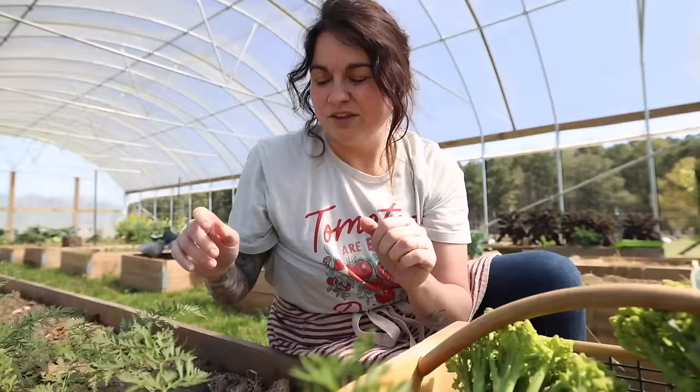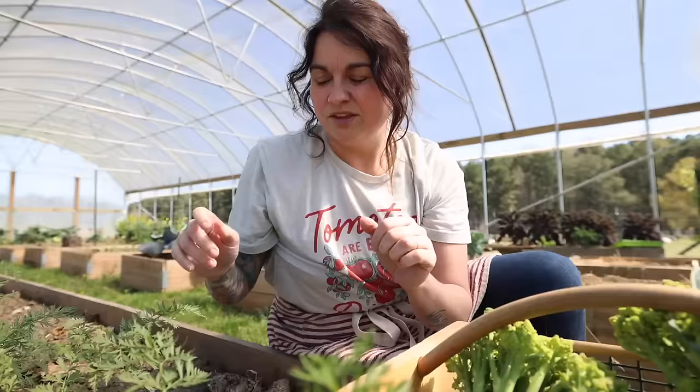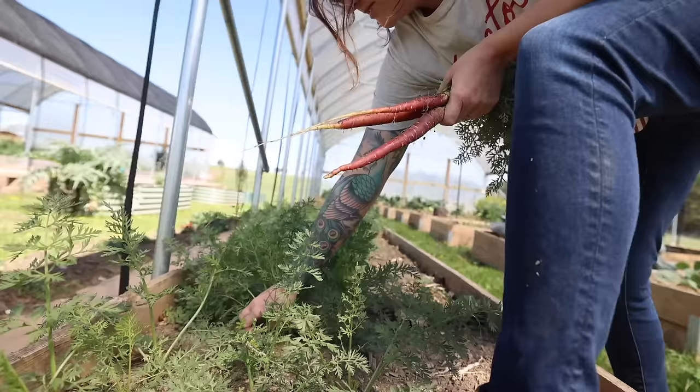I feel like some carrots would go well with my pickled cauliflowers and broccolis. You can pickle most veggies. Oh, look at that pretty little guy. These are maybe a little on the smaller side — oh, that's a big one though.